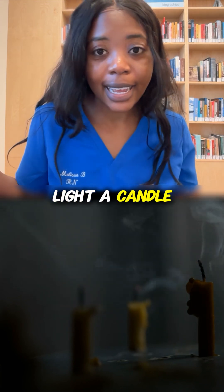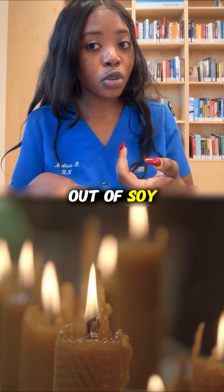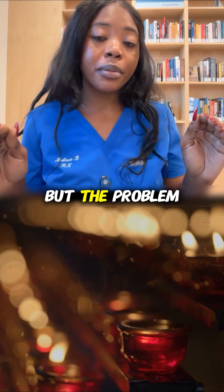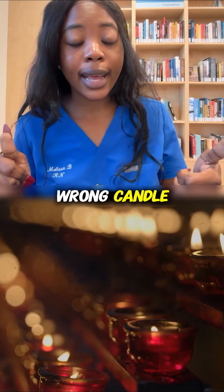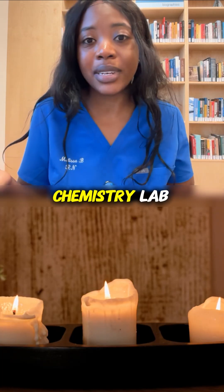Doesn't mean you should never light a candle again. Opt for candles that are labeled as being produced from soy or beeswax. Candles by themselves are not evil at all, but the problem comes in when you burn the wrong candle in an unventilated room and turn your room into a chemistry lab.